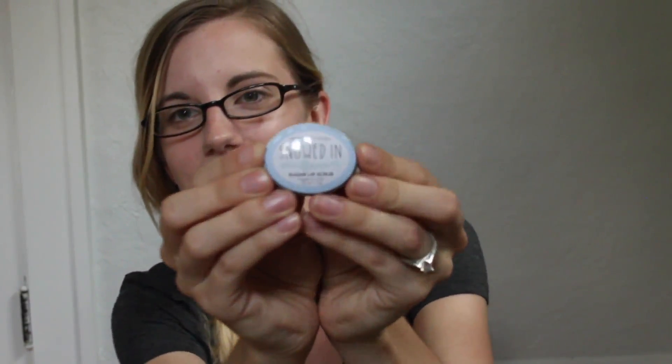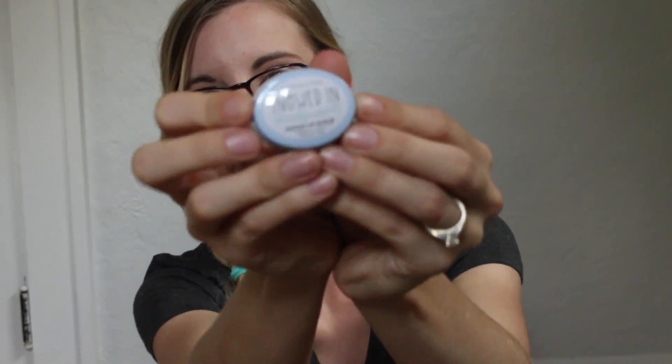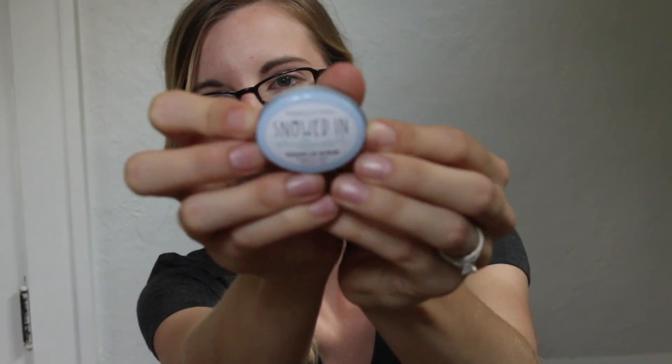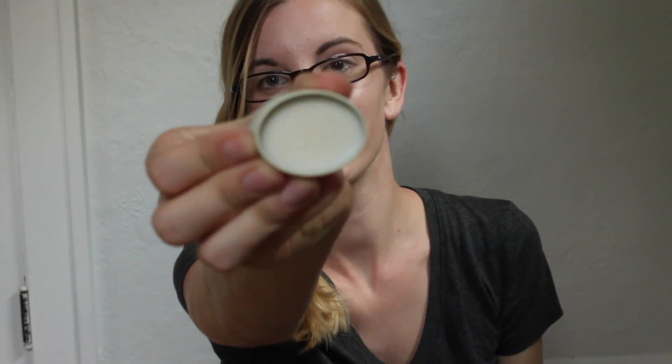Here's the other lip scrub — it's called Snowed In, vanilla mint. This stuff smells like an Andes mint — it smells so good. I can't wait to use it; I just need to get through my current ones first.